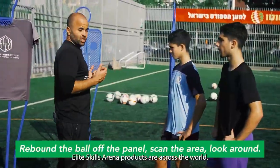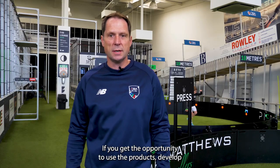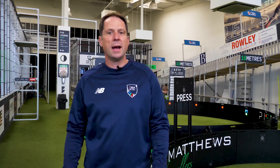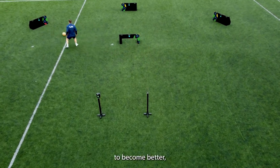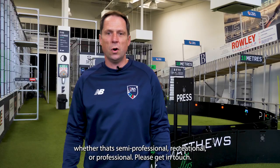Elite Skills Arena products are across the world. You get the opportunity to use the products, develop your skills, and the physical components that come with that — grasp that opportunity with both hands. We're here to help our players develop and become better, whether that's semi-professional, recreational, or professional. Please get in touch.